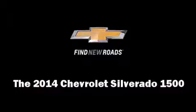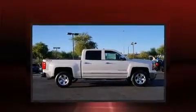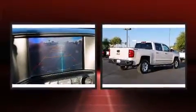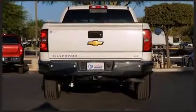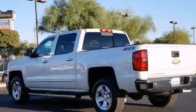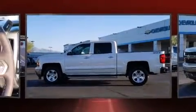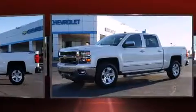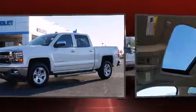Treat yourself to a test drive in the 2014 Chevrolet Silverado 1500. It features an automatic transmission, four-wheel drive, and a powerful eight-cylinder engine. Top features include heated front seats, leather upholstery, a tachometer, variably intermittent wipers, an automatic dimming rearview mirror, a trailer hitch, and power front seats. Premium sound drive six speakers provide you and your passengers a sensational audio experience.